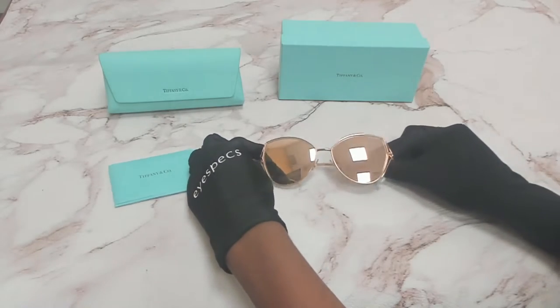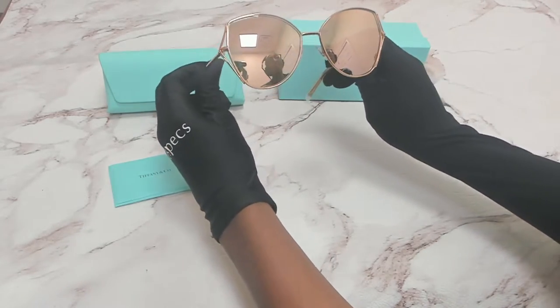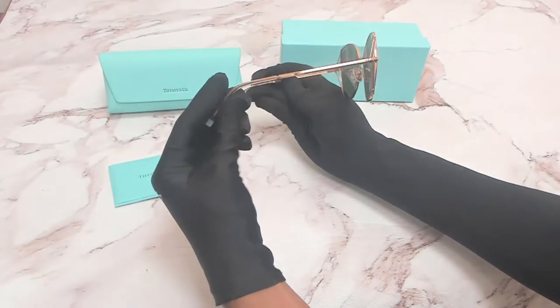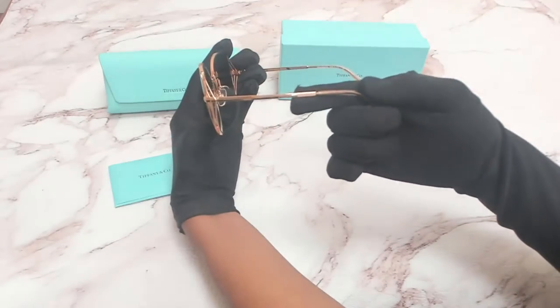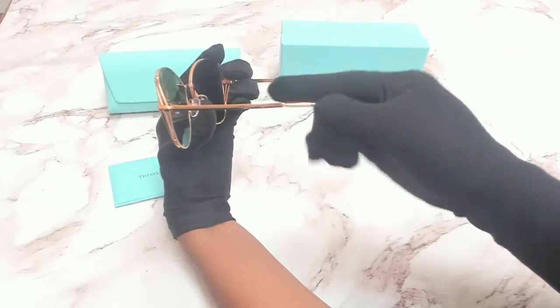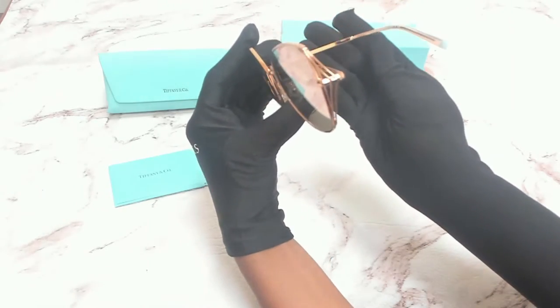The color of the frame is Robedo and the lenses are a real rose gold clear mirror. They have a style of butterfly. On its temples you see the Tiffany and Company logo and it can also be found on its nose pads. The glasses are made in Italy.